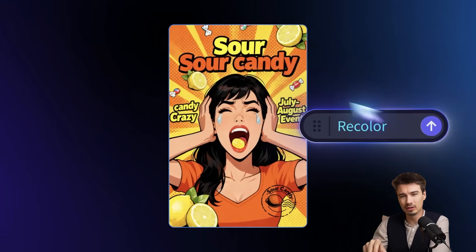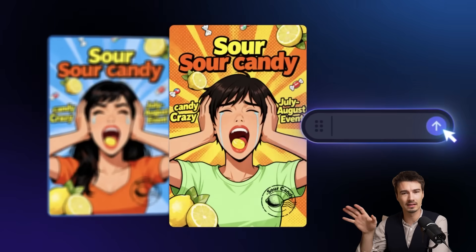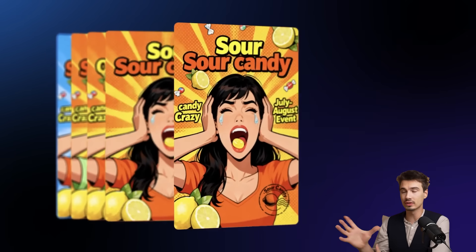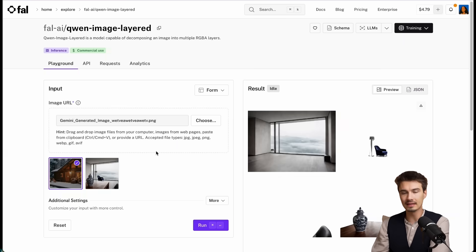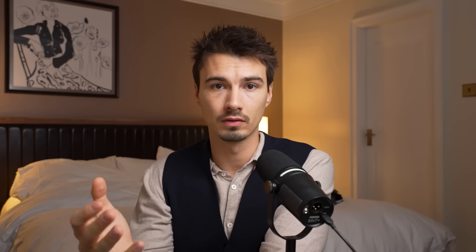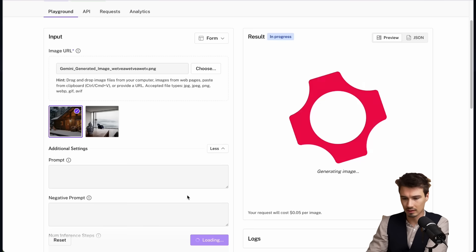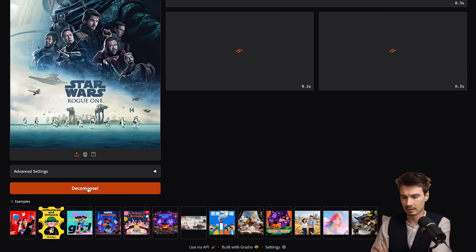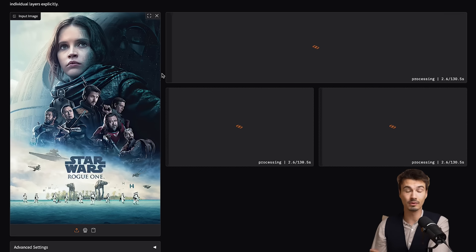We talked about this being really good to dissect graphic design that already exists — magazine covers, YouTube thumbnails, posters, whatever it might be. You can just throw them into a model like this that splits it into all the layers, much like musicians would do splitting stems from a song where they maybe just want the bass or the vocals. You can do the same thing here. I'm going to give this a quick shot on a movie poster — Star Wars Rogue One — and let's see what we get.